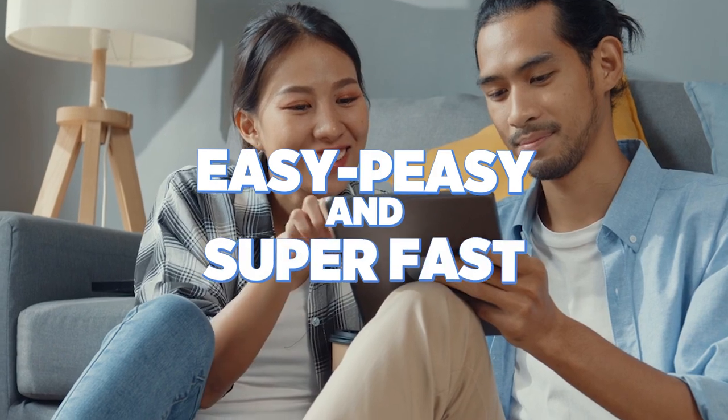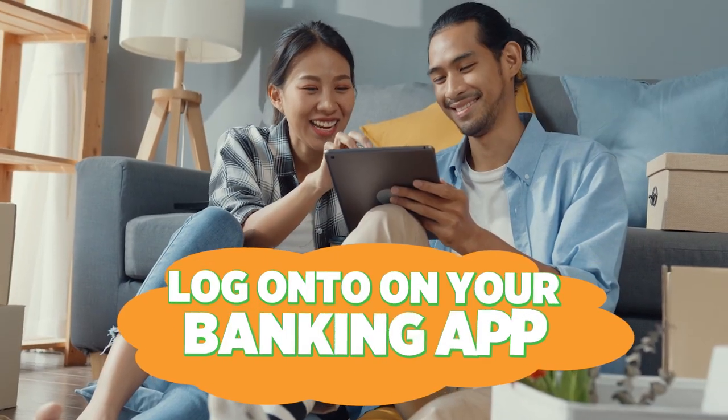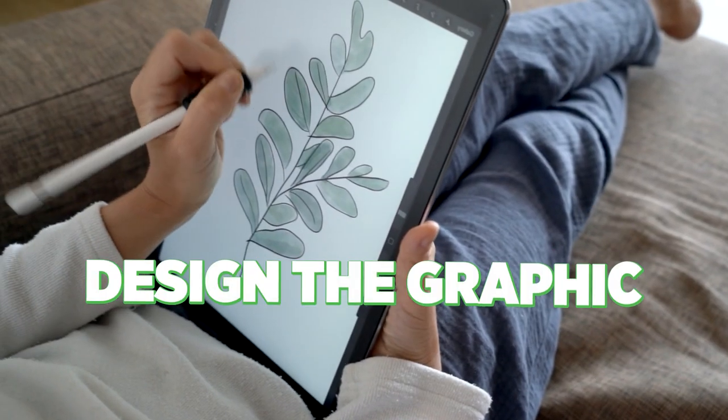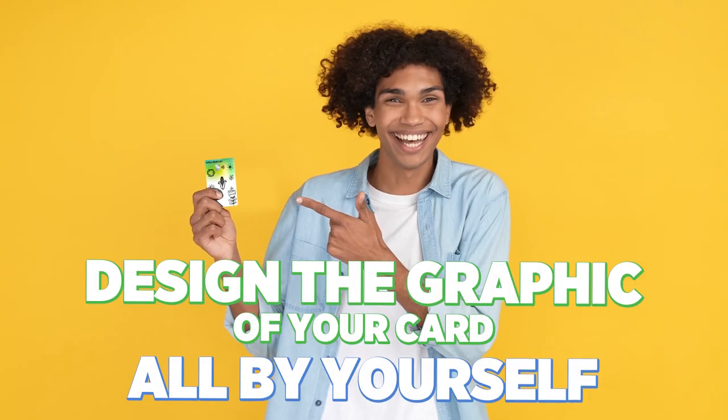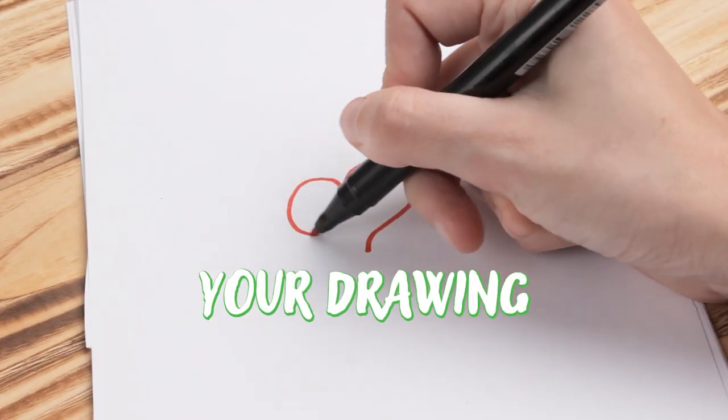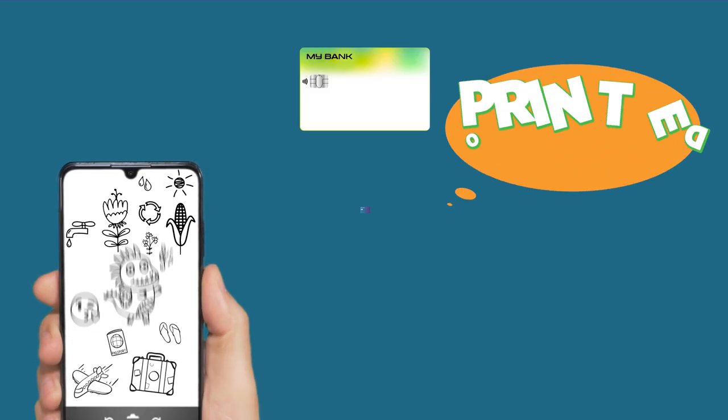Well, how are you going to do that, you wonder? Easy peasy and super fast. Log on to your bank and mobile app and pick the card to customize. That's super cool! You can design the graphics of your card all by yourself. Yep, you got me right. It's your design, your drawing, your sketch, your graffiti that will be printed on your card.